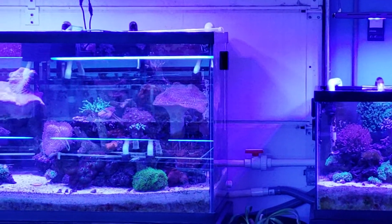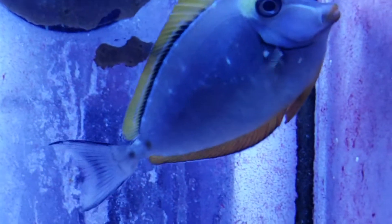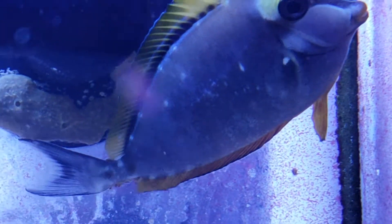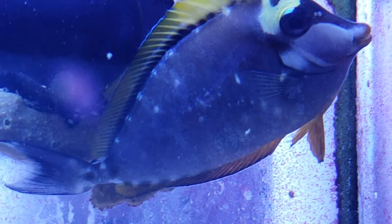So this is what happens when a baby blonde naso gets scared. See the polka dots? As I get closer, they're going to actually get more predominant. Watch him spot all up. See the spots getting brighter?